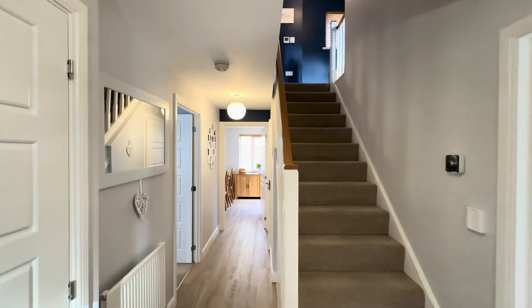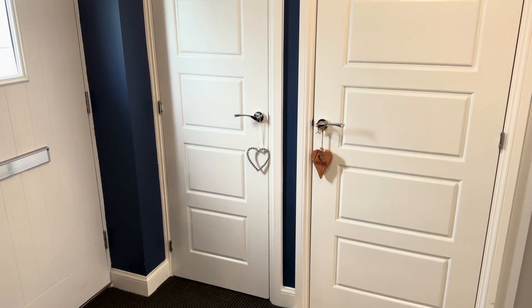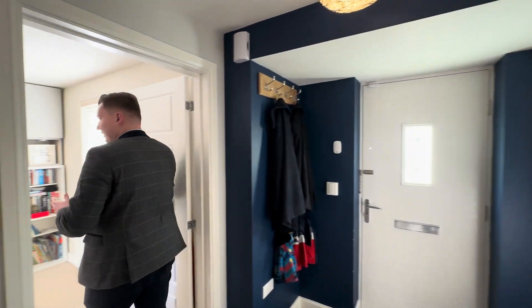Heading inside now, we've got a really nice spacious welcoming entrance hall. We've got some extra storage in here as well to keep our shoes and coats all out of the way. Now let's move into the lounge.